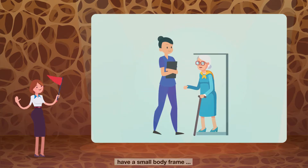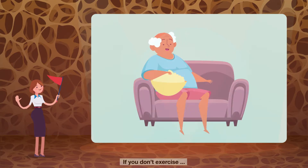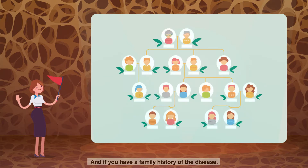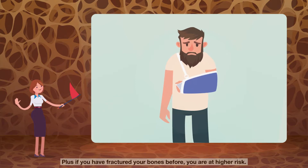Have a small body frame, are a smoker, if you don't exercise, if you don't get enough calcium, and if you have a family history of the disease. Plus, if you've fractured your bones before, you are at a higher risk.